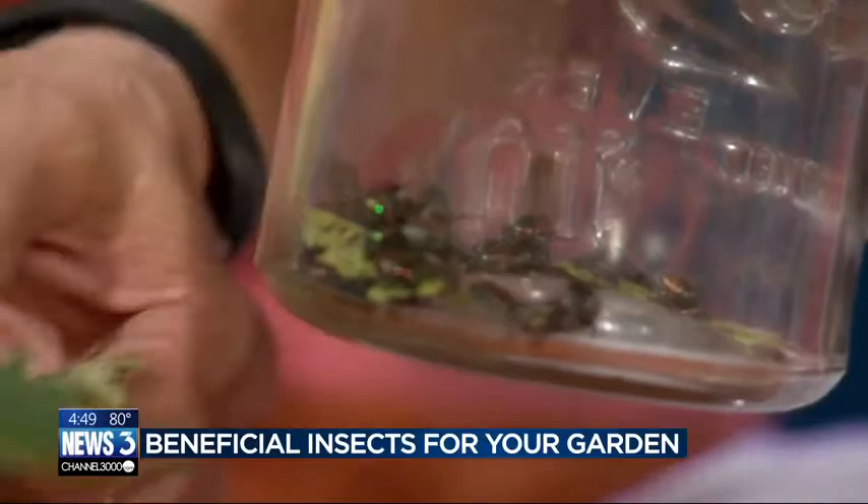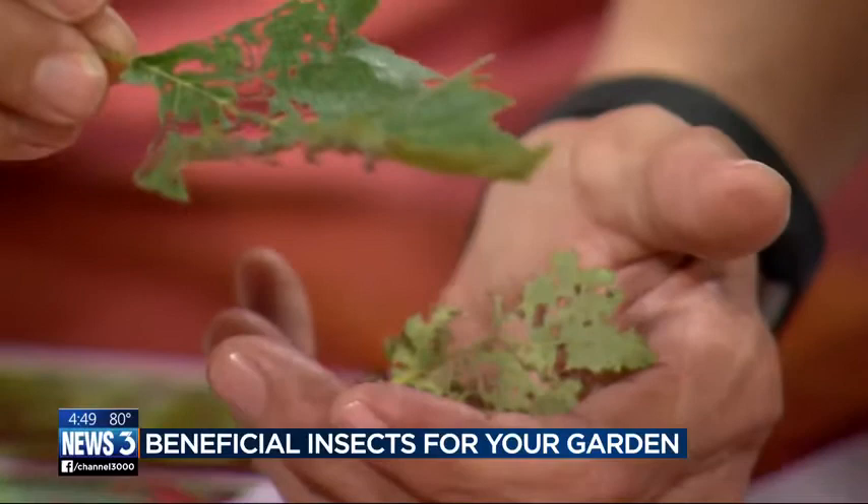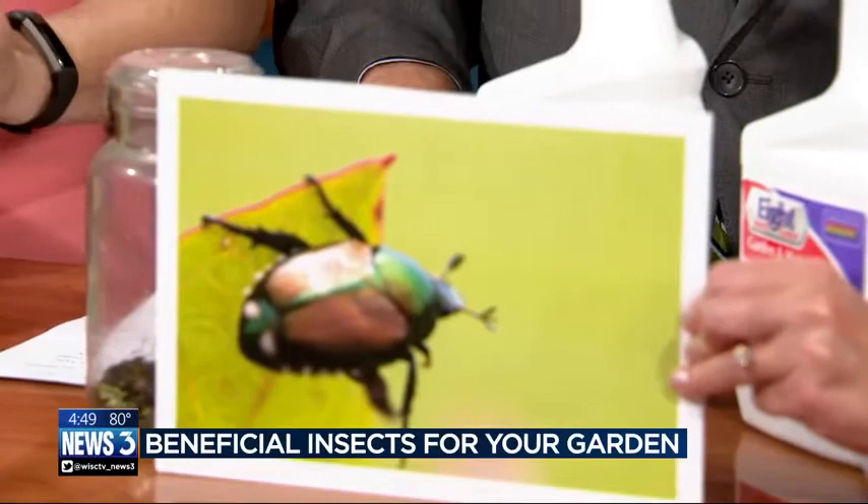They skeletonize leaves on hibiscus, grapes, raspberries, roses, linden — just a ton of things are affected. It's hard to see them in the jar, but we got a photo. They're very shiny and pretty, about as big as your thumbnail, and they have some dots on the side so they're easy to identify. And they're voracious — they do two things: they eat and they procreate. Quickly.